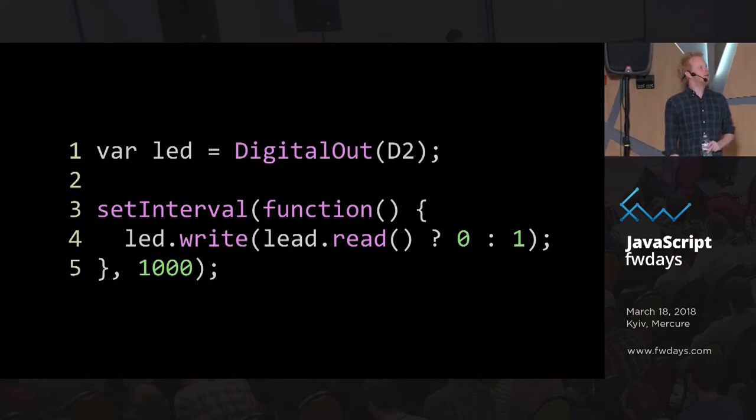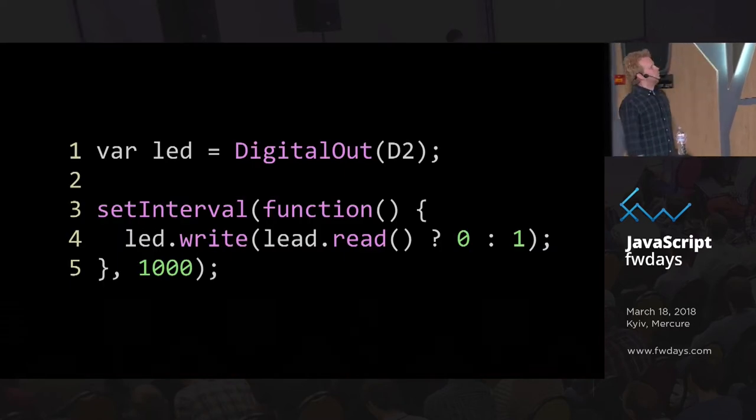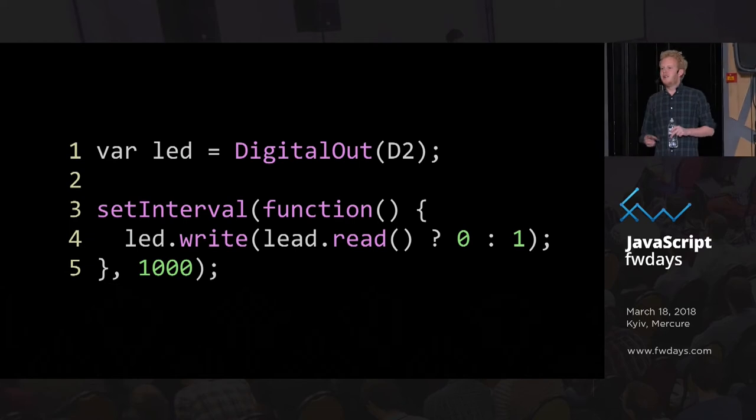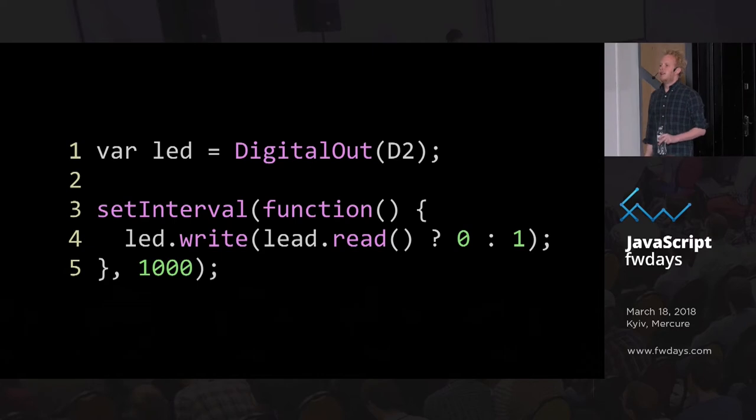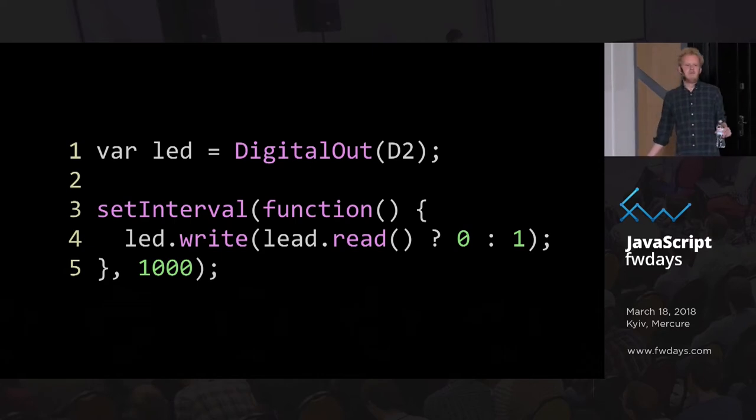You can write your application in JavaScript and it looks a little bit like this: very simple. I declare a pin as an output port, I toggle it on and off, and then I've got a little LED that blinks. In between I can go to sleep — very nice.